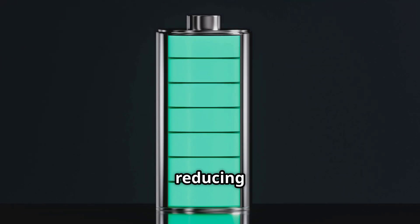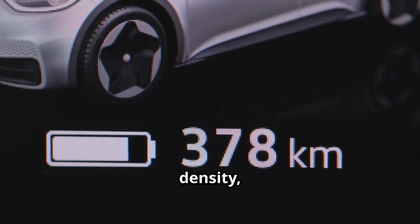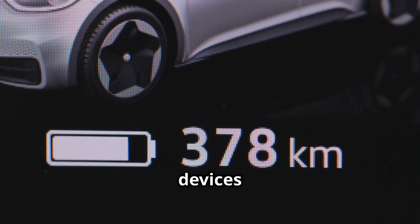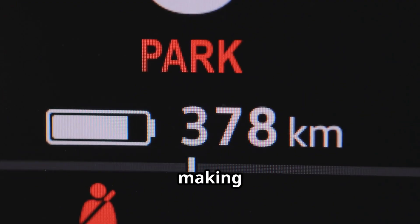They are safer, reducing the risk of leaks and fires. They also provide higher energy density, which means longer battery life for devices and electric vehicles. They can also enable faster charging, making them a promising technology for the future of energy storage.